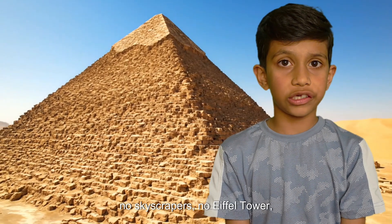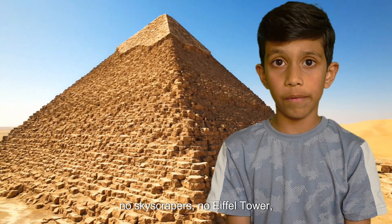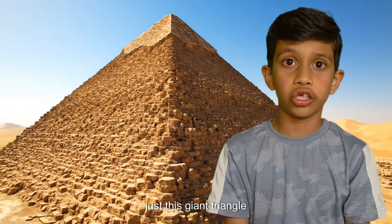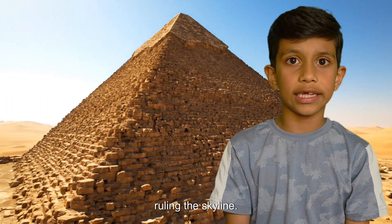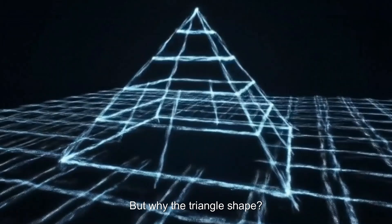Crazy fact — the Great Pyramid was the tallest building in the world for over 3,800 years. Imagine: no skyscrapers, no Eiffel Tower, just this giant triangle in the desert ruling the skyline. But why the triangle shape?